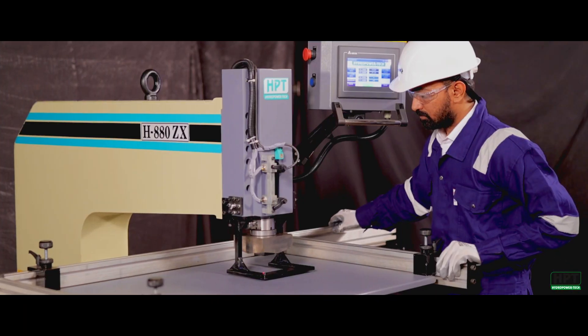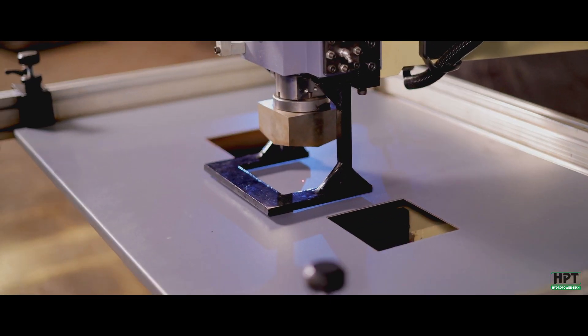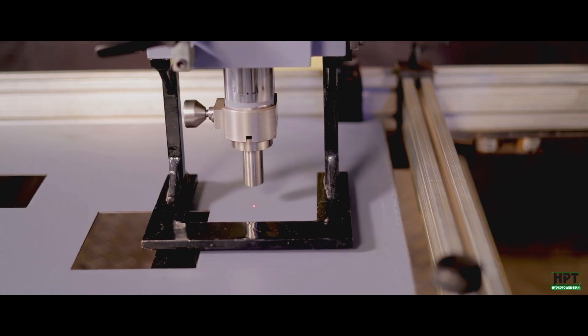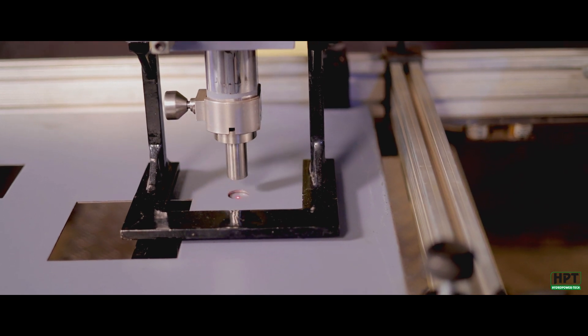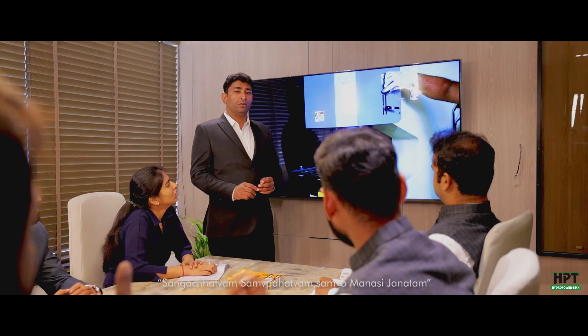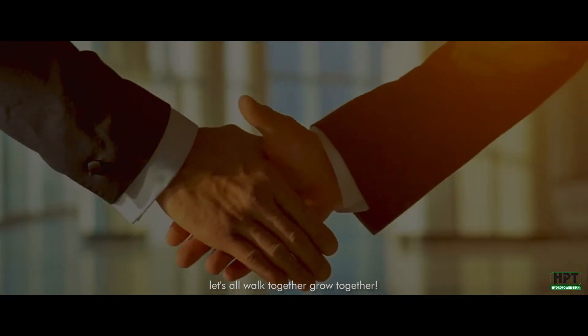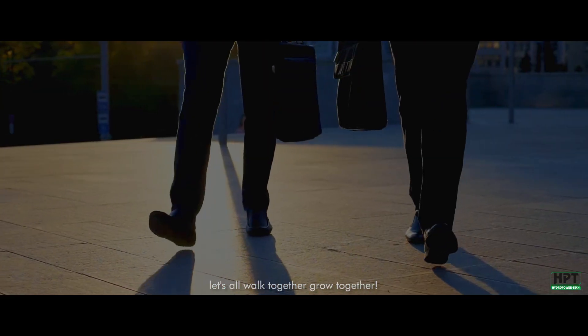With a dream to have a well-knitted global network and a family of proud and satisfied clients, HPT promises to keep innovating and manufacturing products of the highest quality with the highest integrity. HPT thrives on the Indian mantra: 'Sangachatvam, Samvadhatvam, Samvomanasi Janatam' — meaning, let us all walk together and grow together.